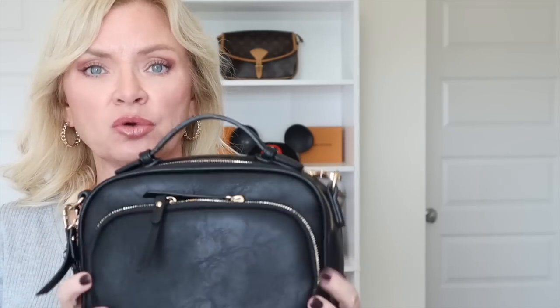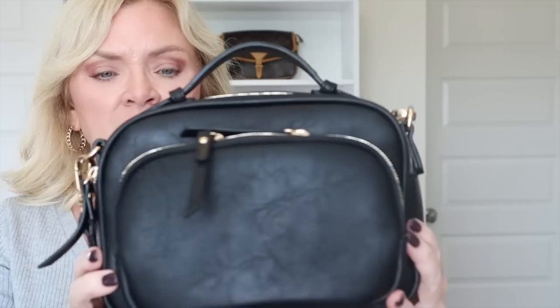It comes with gold hardware that's not too shiny or cheap-looking, and it is faux leather but very good quality faux leather. I think this was in the $25 range - I'll have it linked down below. They come in a ton of different colors, so be sure to check them out.